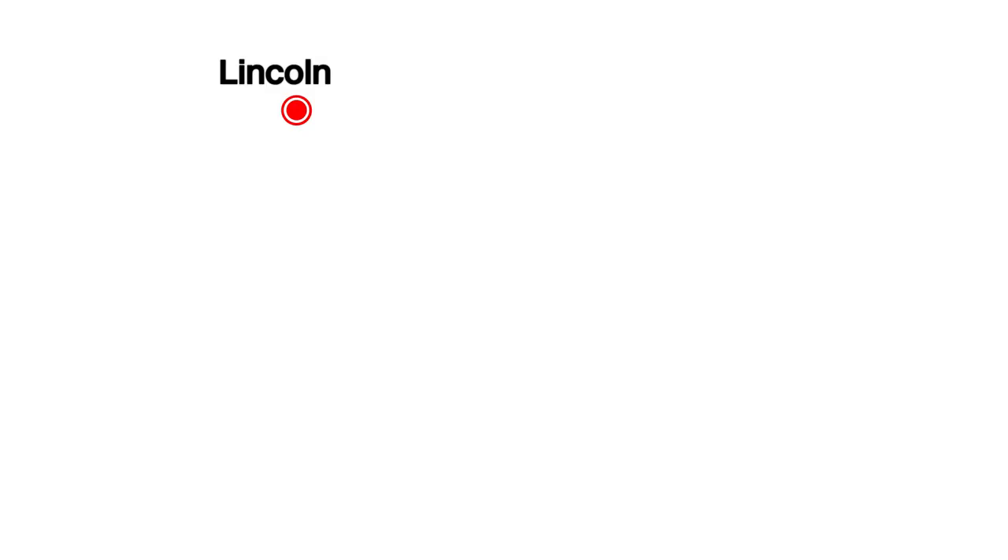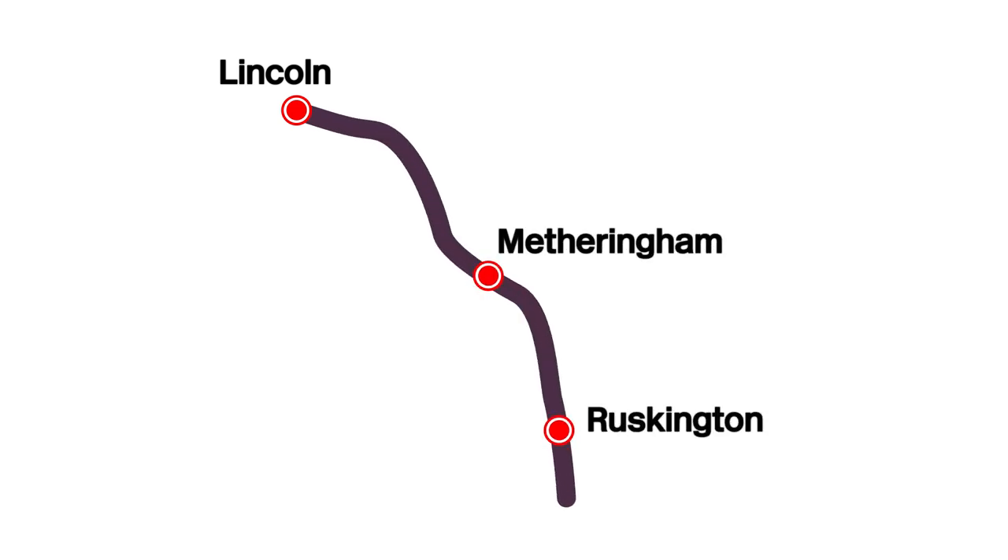I've just come around the back of the other platform just because it's very busy and the train's going to be very busy so I won't be able to explain there. So we're going to go to Metheringham, Ruskington and Sleaford stations. So yeah, we're going to explore around there. Hope you enjoy.